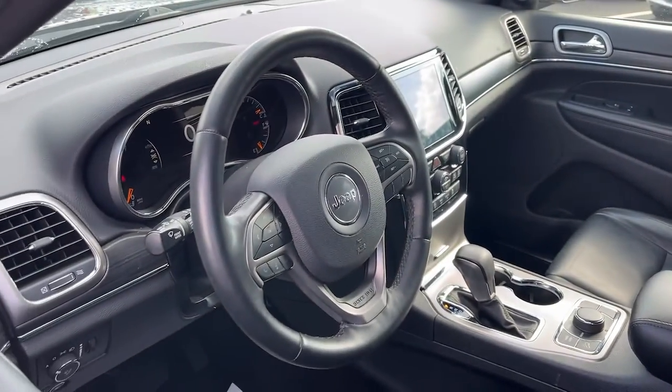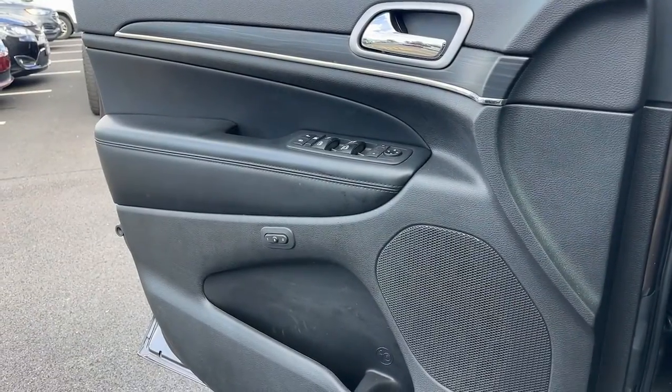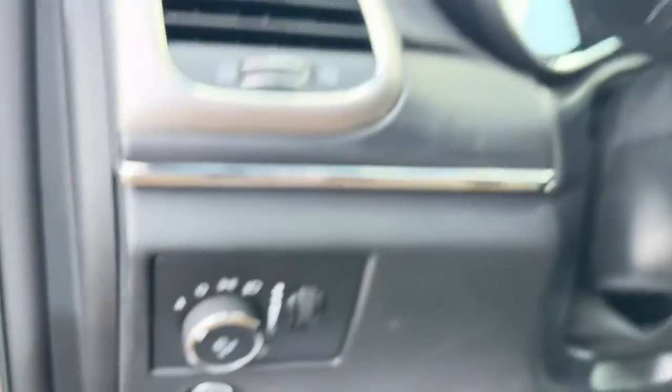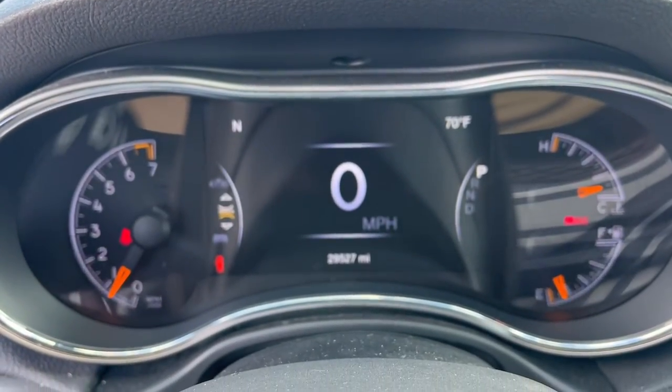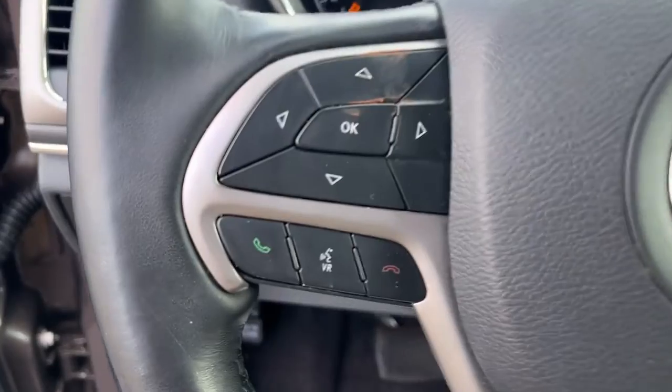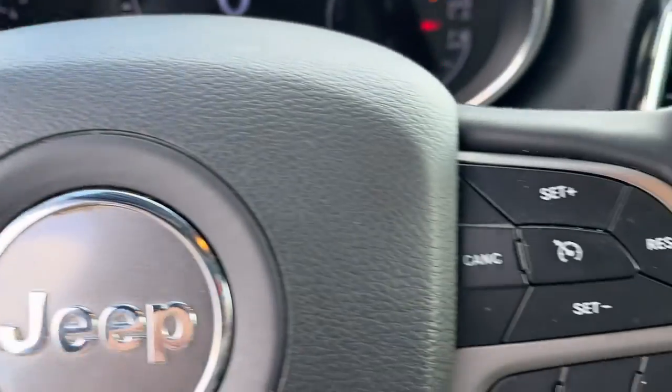These are just some of the great options this vehicle comes with: navigation system, keyless entry, sunroof/moonroof, power passenger seat, fog lamps, backup camera, power liftgate, satellite radio, electronic stability control, and dual zone AC.